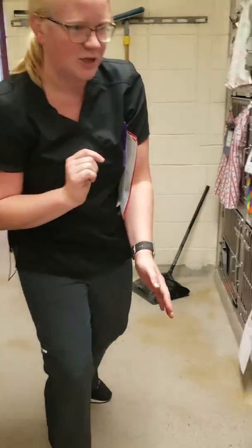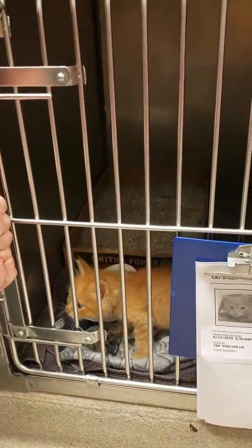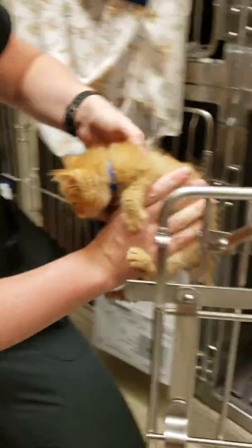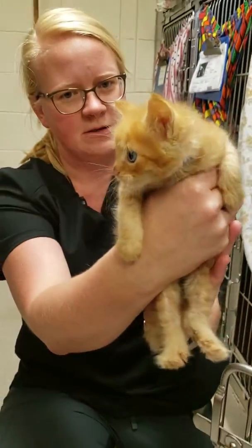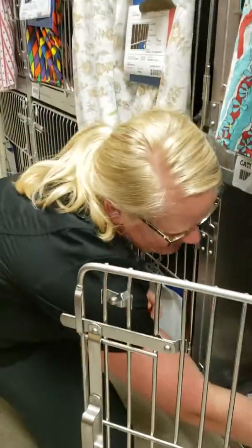We have this little adorable nugget. This one might be a good buddy for our little black and white friend on the front wall too — about the same size. Super, super cute. Look at that fluff. Adorable. Super sweet.